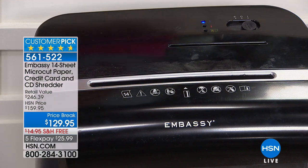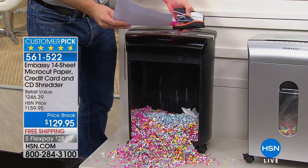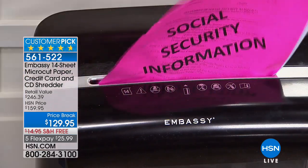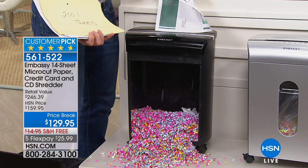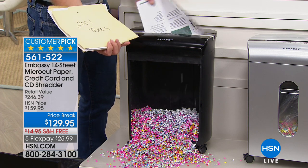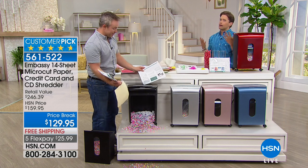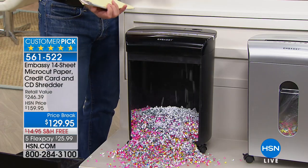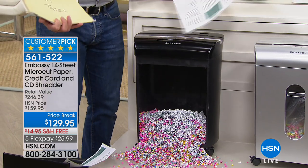This is the Mac Daddy — not the 10-sheet, not the 12-sheet. This is the model that can handle cardboard, staples, paper clips, file folders, and pulverizes the information, giving you free packing material to boot. Over 1,200 ordered. With everybody on the phone lines, there's about 700 left. It is last call on silver and champagne — but to be really honest, it is probably last call period. And it's tax week, so you've all got sensitive documents at your house this week.